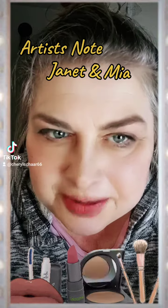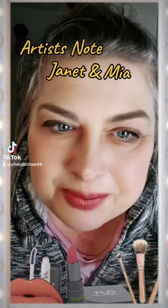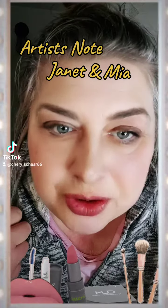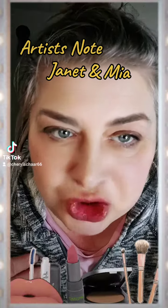Some of the shots ended up looking like Janet from Three's Company, so I ran with it. This is what artists do — sometimes things fall into place when we don't expect it. I used the same wig, the same white shirt, and the same bustier that was used for Mia, but I had to change it up a little bit for Janet.